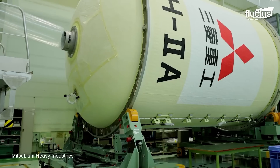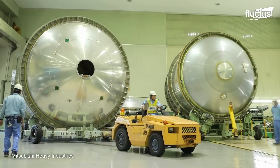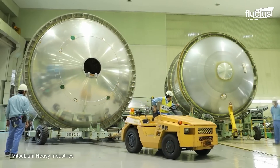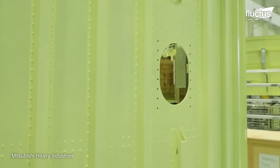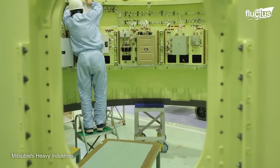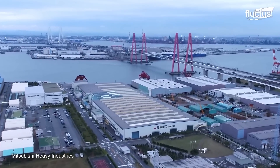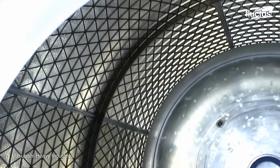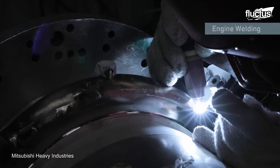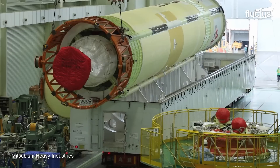Of the various companies providing new systems and devices to make these missions come to fruition, Mitsubishi's Nagoya Aerospace Systems can be considered one of the most important. Inside their Oye and Tobishima plants, the company designs and manufactures expendable launch systems, especially their H-2A, H-2B, and H-3 rockets.